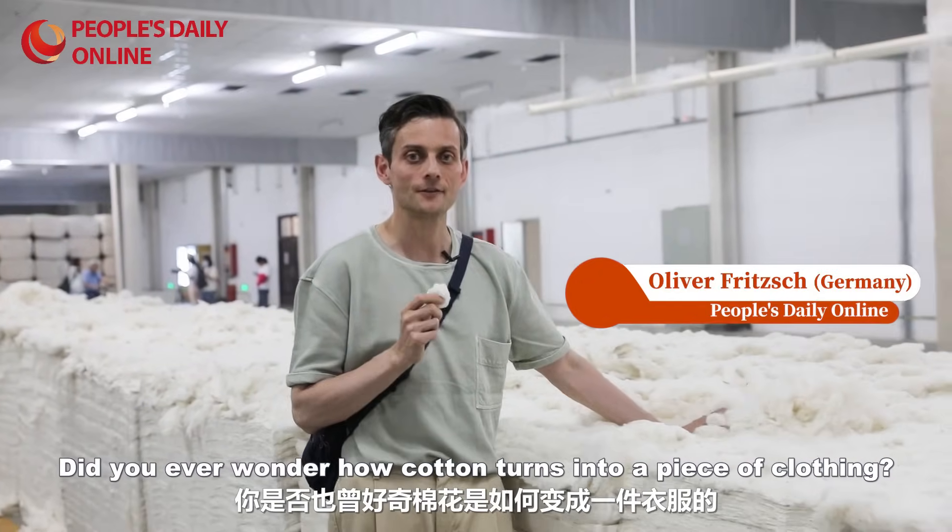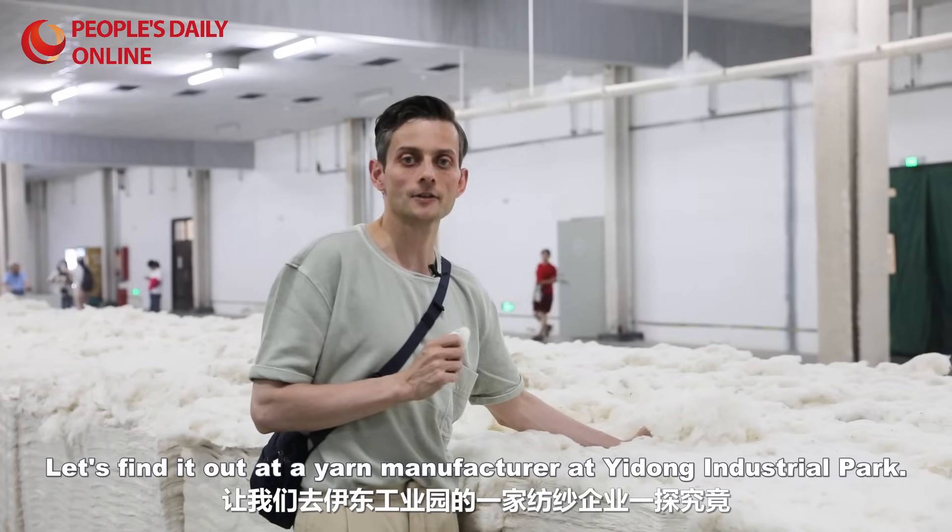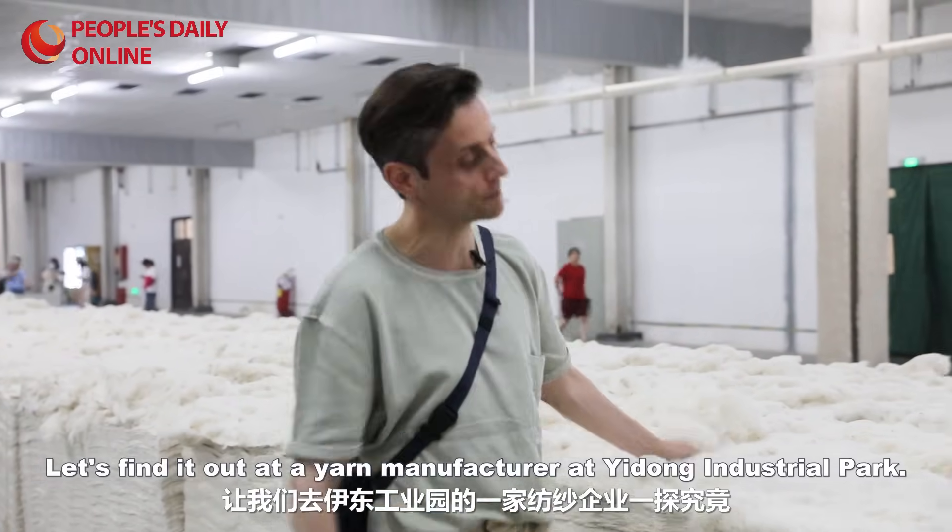Did you ever wonder how cotton turns into a piece of clothing? Let's find it out at the yarn manufacturer at Idung Industrial Park.